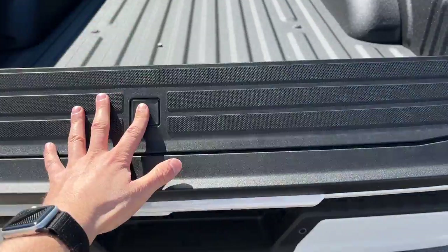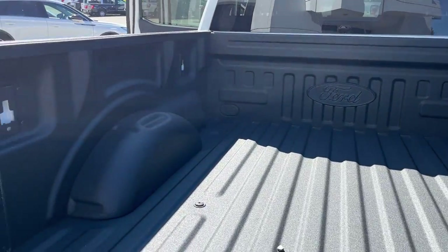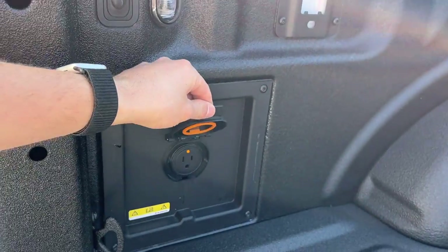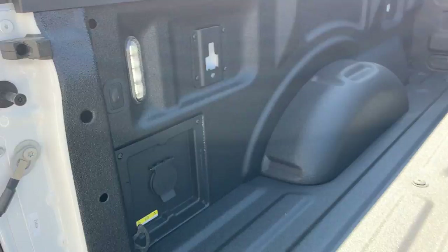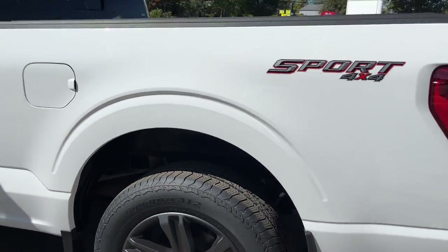In the tailgate it is a soft-descending tailgate, but you do have a tailgate step as well as your work surface. This one does have the Ford tough bed spray-in bed liner, your 400-watt outlet of course, and your LED bed lighting. This one also comes equipped from the factory with rear wheel well liners.